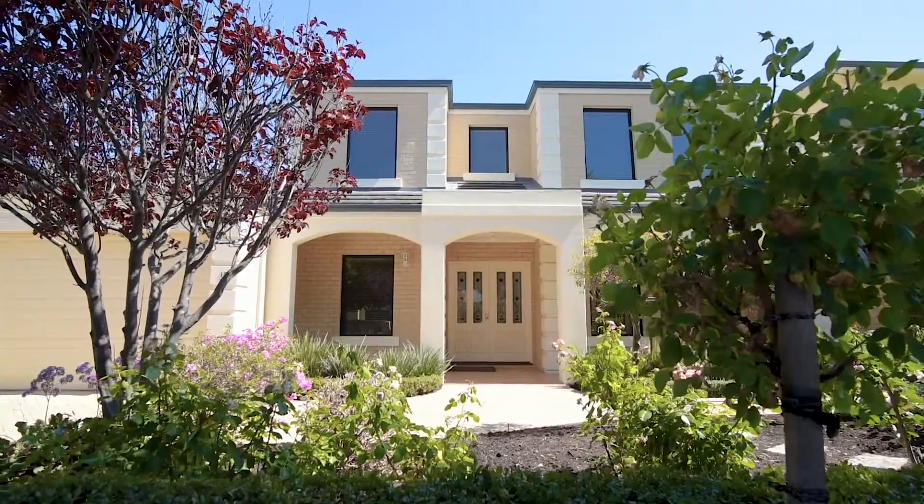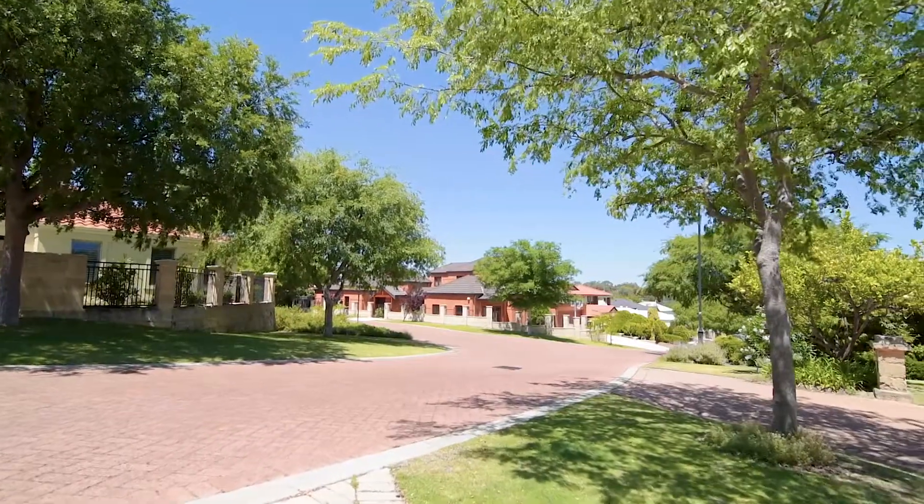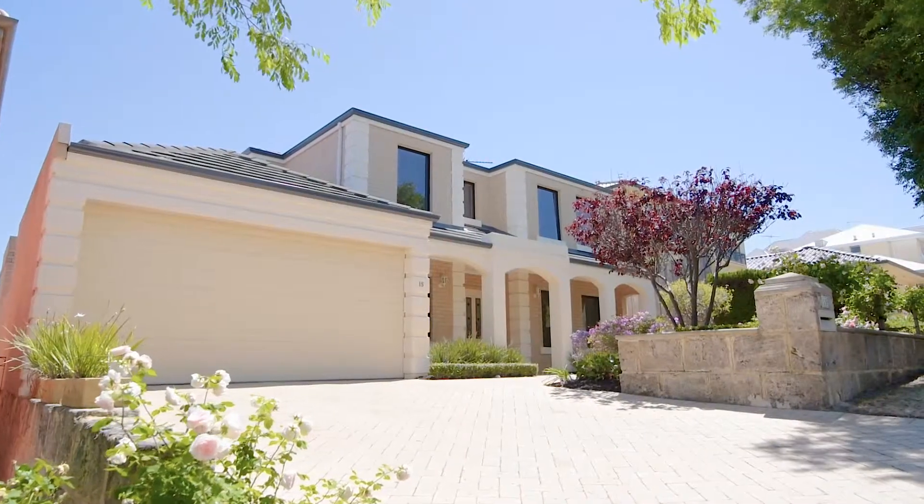This home is immaculate and is situated in one of the best streets in all of St John's Wood. Thank you for looking at 15 Greenbury Close in Mount Claremont. I look forward to seeing you here very soon. Thanks so much for watching.